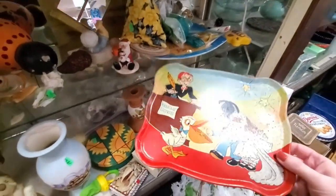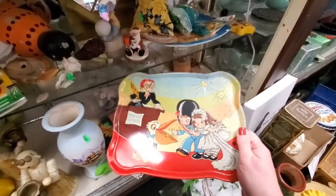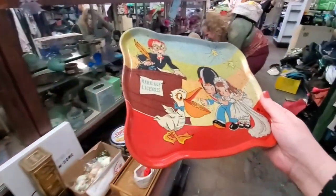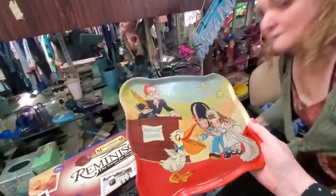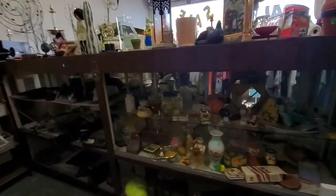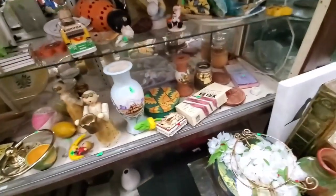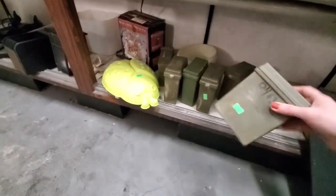This looks very old — $3, that might be worth it. So look at this, it's definitely got some rusting on it. Janice, give us your feedback when I show you this. Oh my God, pretty cool, right? So we will be grabbing that. Somebody likes it. Like I said, you just got to carefully look through everything. They had these one of the last times I was here too — don't know what you would do with them, though.